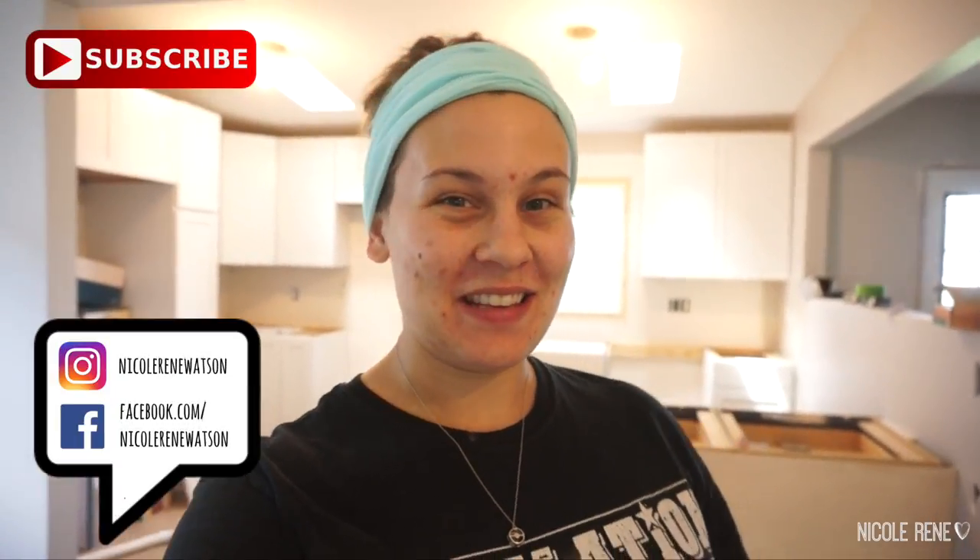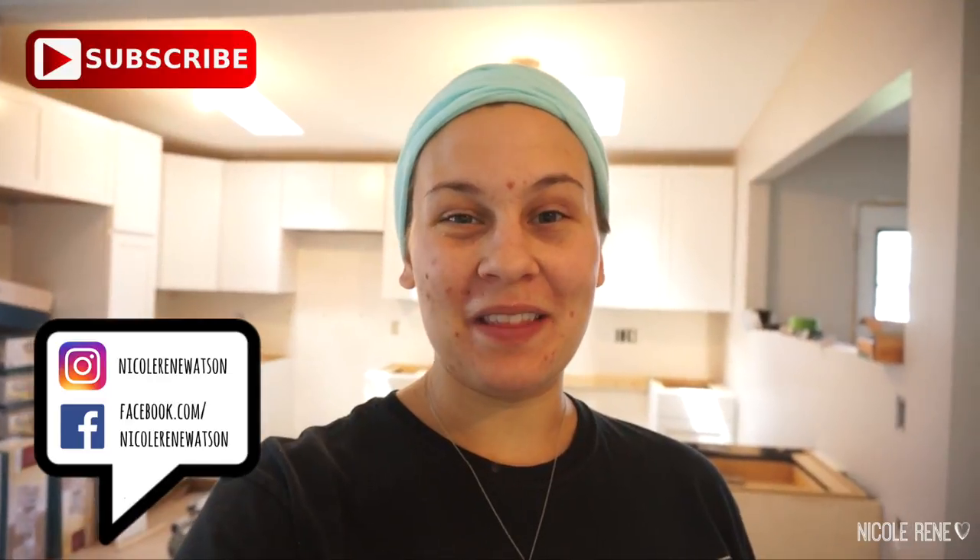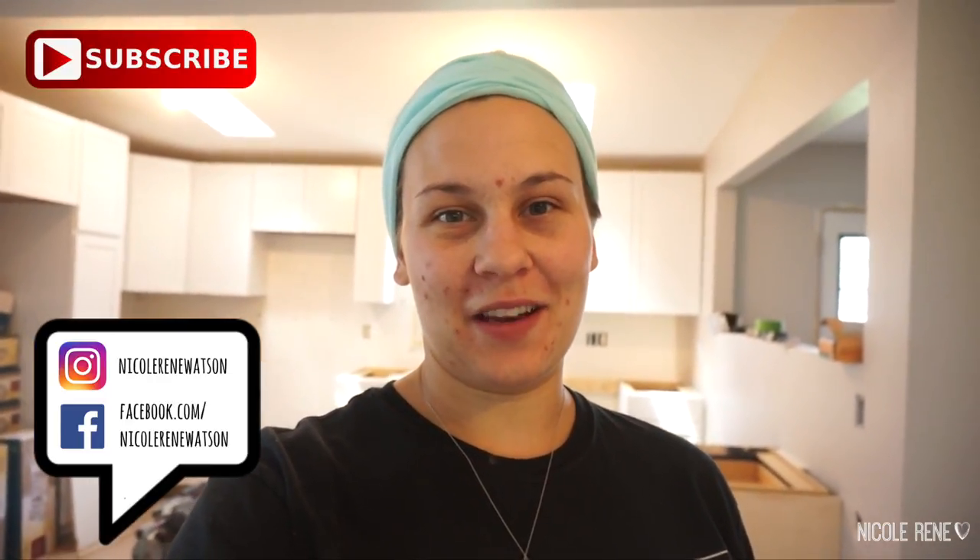Hey everyone, excuse my appearance and I'm sorry I didn't get this video up sooner, but as you can see we have been very, very busy. It's been a long few months and we've gotten a ton of stuff done with a lot of help — mainly from my parents, but a lot of other people too. My parents have been a huge help and I'm so grateful for where we are at now. If you haven't seen my first video where I do a walkthrough of the house and some of the initial demo, I will link that up here.